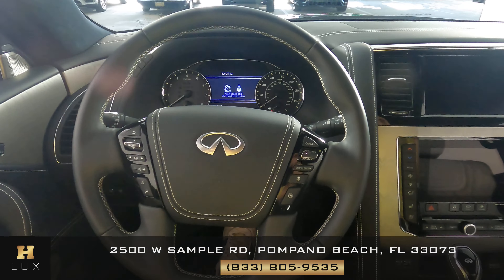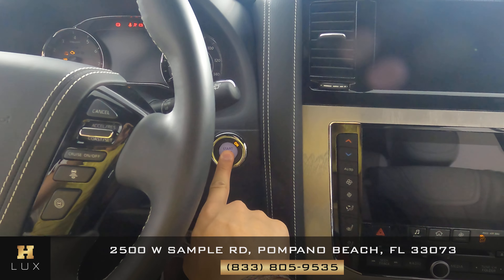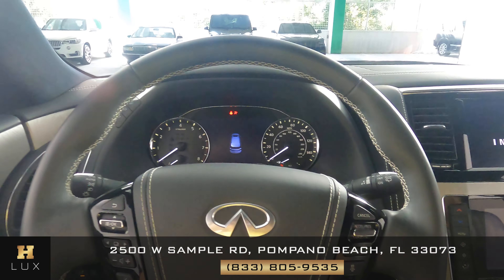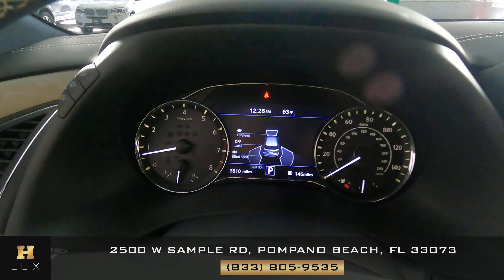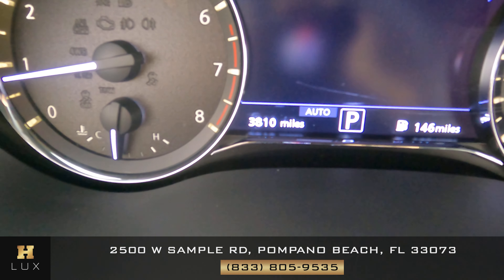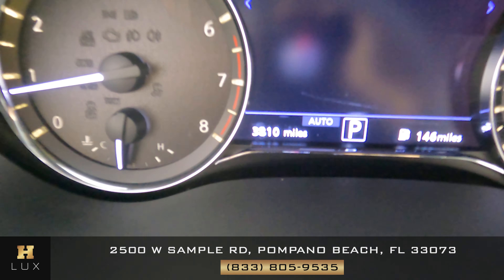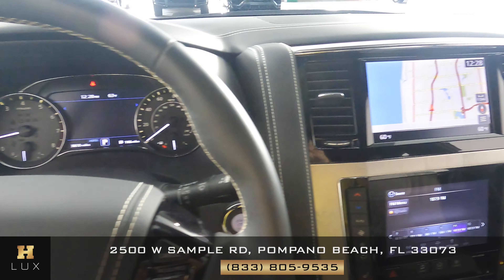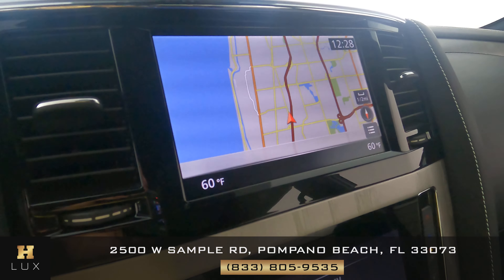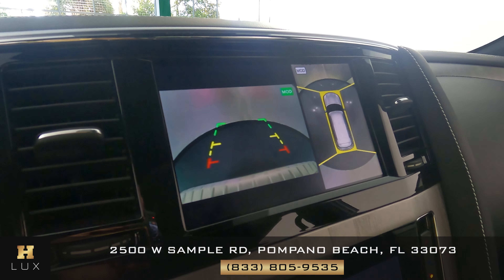Now we can turn on the car. The first thing I want to show you is the mileage — as you can see in the bottom of the dashboard, this car has 3,810 miles. This car also comes with a GPS system and, importantly, a backup camera.